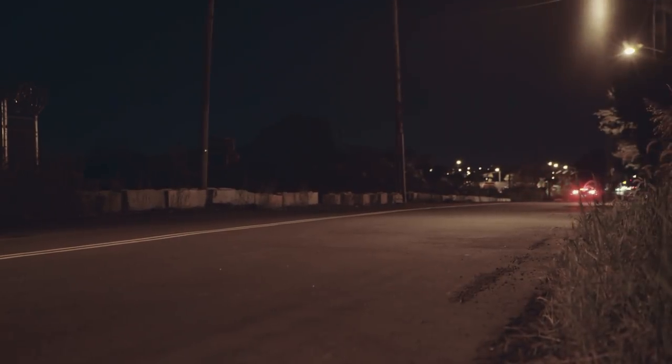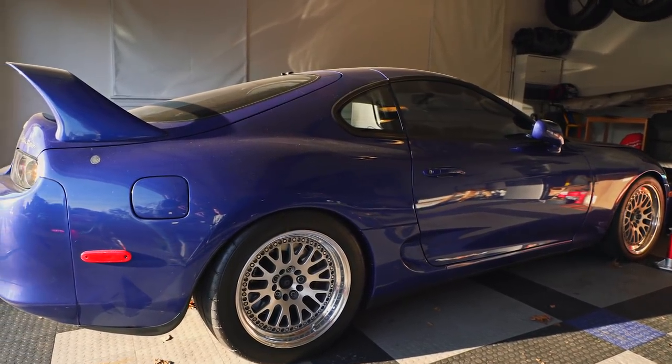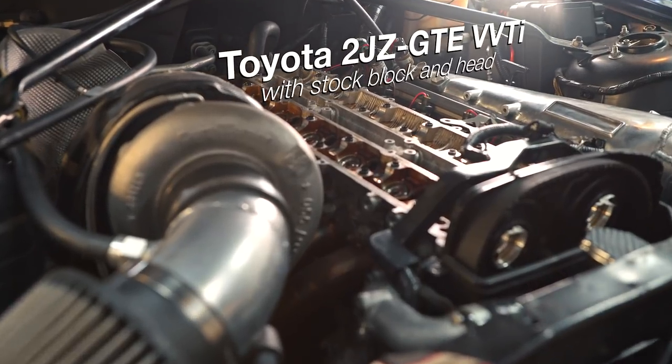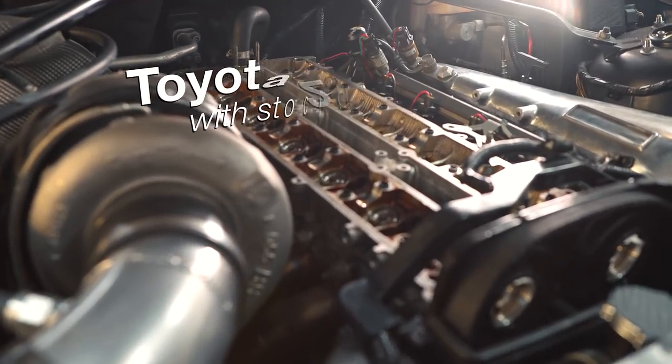I've had a Supra for 14 years or so and I've worked with 2Js for a very long time, built the one that's in my current car — it's doing very well. Working on those motors, to me, the fact that I know how to work on them makes it easy for me to maintain a car.